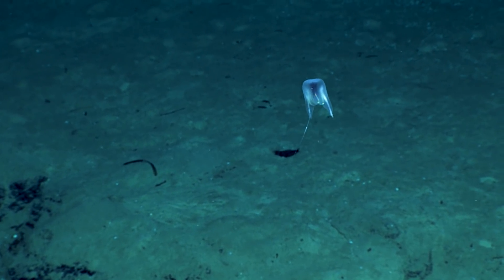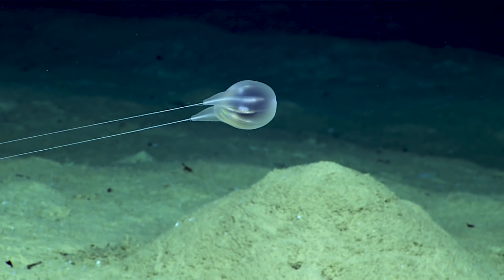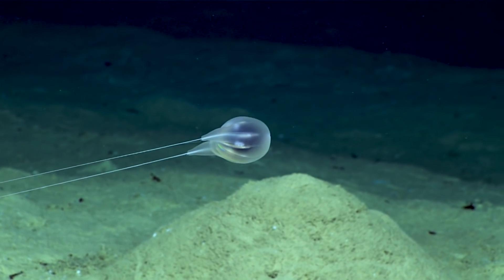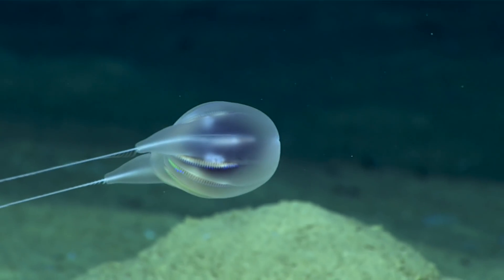But it was unlike ctenophores I've seen before. We were lucky on the dive — we actually got to see three different animals on three separate occasions. And on that second observation, we got a fantastic zoom on the high-def and saw lots of detail.